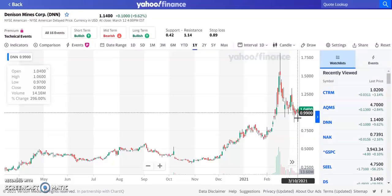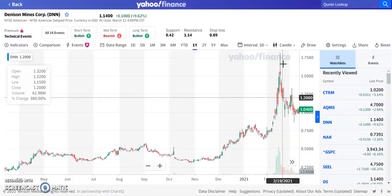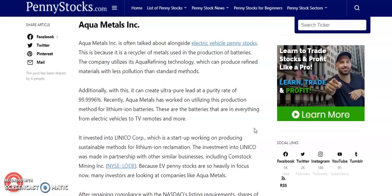Volume is still pretty decent, around 10 to 15 million shares right now. We're going to be looking for this one to continue to trend back up. If we can break through around $1.50 to $1.75, we can continue to make new 52-week highs. With Denison Mines Corp, I'm going to give this one a price target of $2.50 for 2021. I think it has great potential to make over 100% gains in the rest of the year.